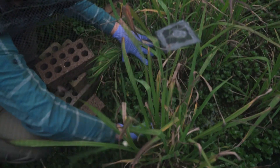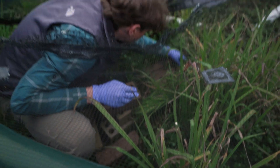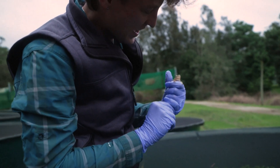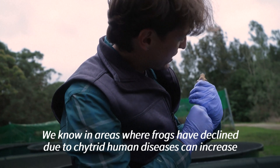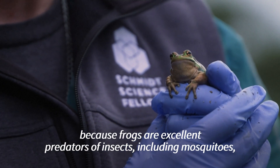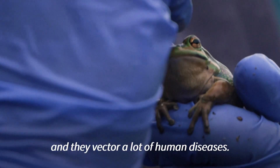Frogs play a vital part in the environment and are known as bio-indicators, which are used to assess how healthy an ecosystem is. Without them, entire ecosystems can collapse. We know in areas where frogs have declined due to Kytrid, human diseases can increase, because frogs are excellent predators of insects, including mosquitoes, and they vector a lot of human diseases.